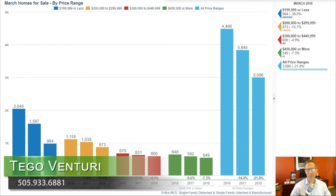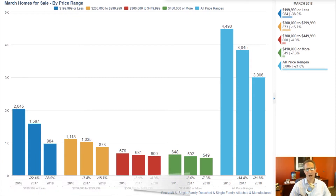Hi, it's Tico Venturi with Keller Williams Realty and the Venturi Team with a March 2018 market update. It's April already and feeling like spring in New Mexico, which has been really nice. Home sales have been really hot and that's what I want to talk about.